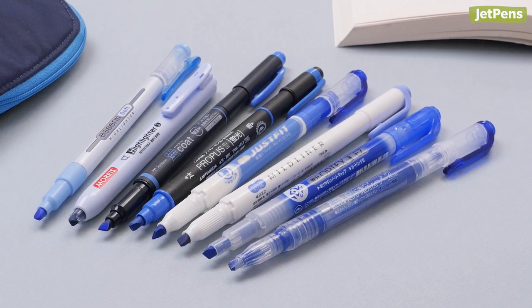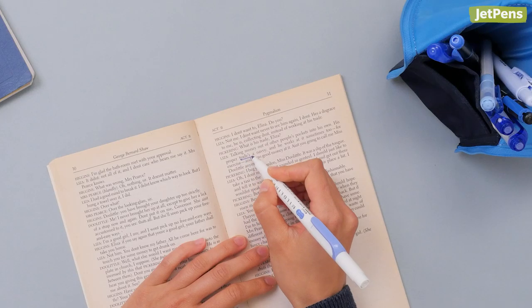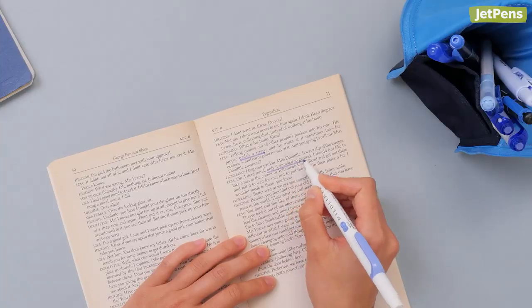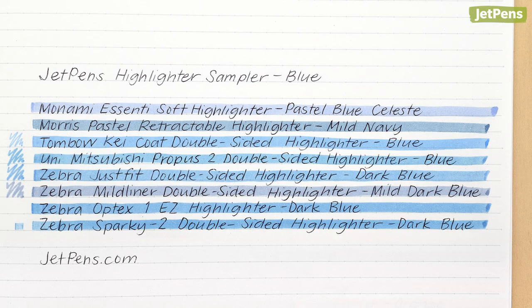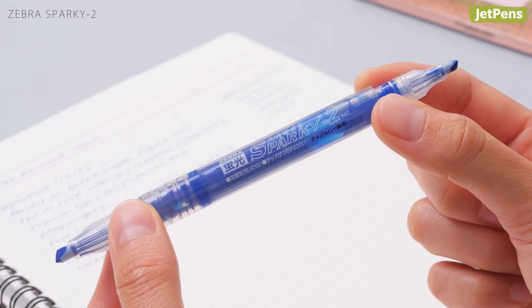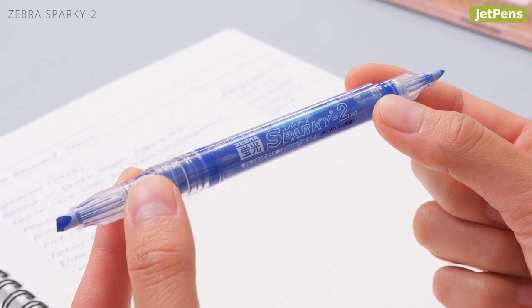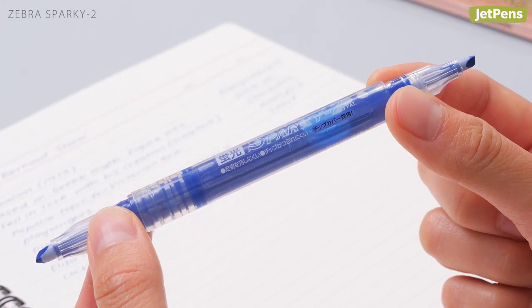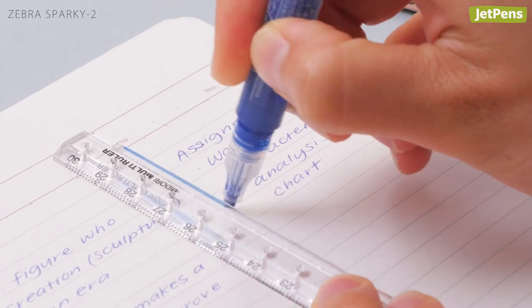Calm but inspiring, the blue highlighter sampler has 8 mid-tone blues and indigos. We recommend using this color to create little doodles that draw attention to important points or to section off notes. The Zebra Sparky 2 is perfect for this task as it's double-sided, with broad and fine chisel tips, letting you create large and small sections.